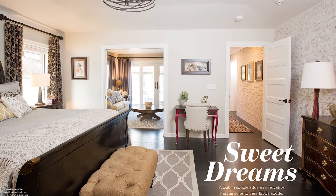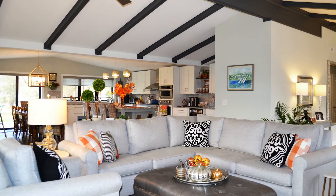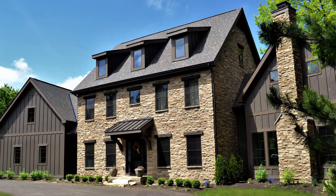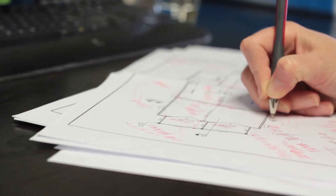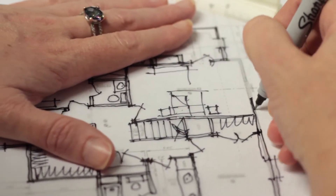My background growing up, there were some challenges. So it's just important for me to create homes for families to nurture their children and homes that they can relax from the busy outside world. I have clients that add a full one-bedroom apartment that has its own kitchen and bathroom, little laundry room, and then just space for themselves.